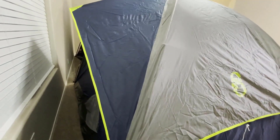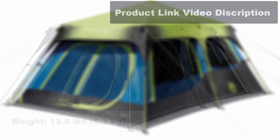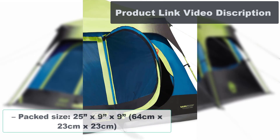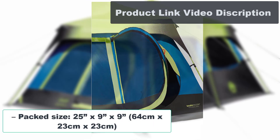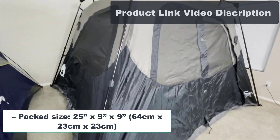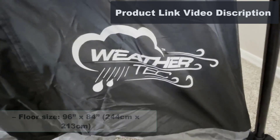Number 2: Coleman Cabin Tent with Instant Setup. Specs — Weight: 13.8 lbs (6.3 kg). Packed Size: 25 x 9 x 9 inches (64 cm x 23 cm x 23 cm). Floor Size: 96 x 84 inches (244 x 244 cm x 213 cm).